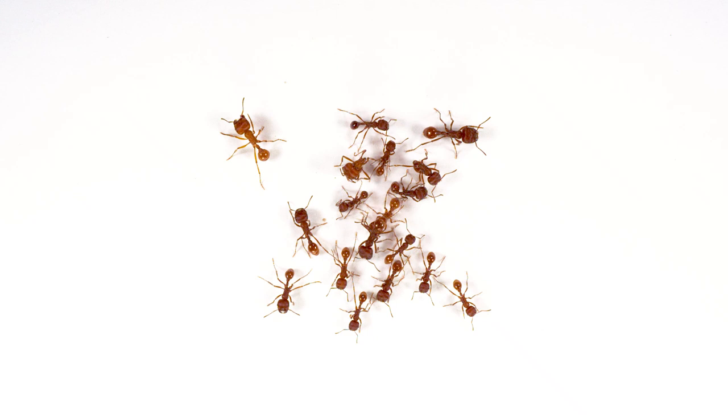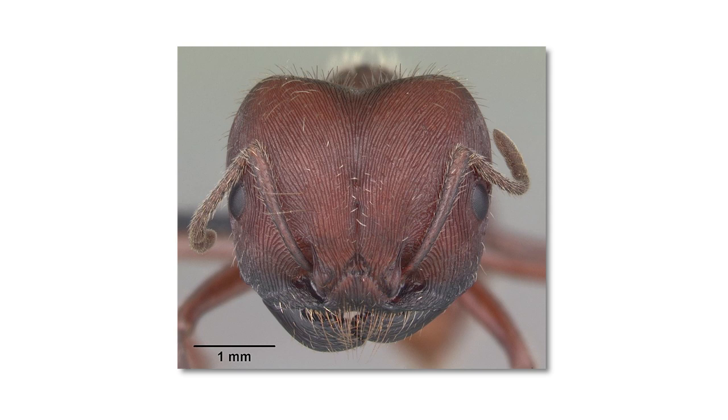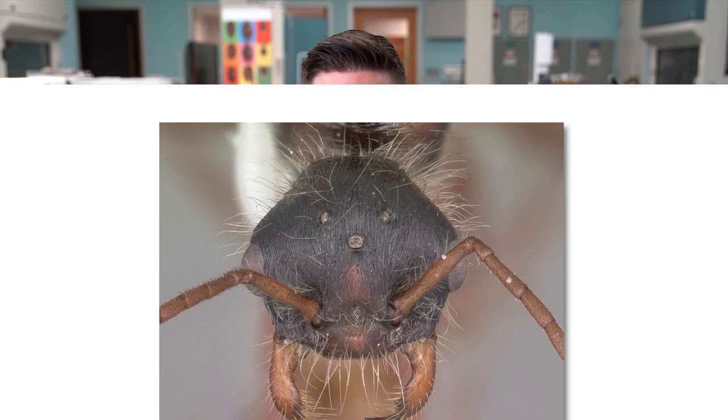At a glance, an ant doesn't look like much, just a black speck crawling across the pavement. But if you take that same ant and look at it under a microscope, an incredible amount of detail is revealed.